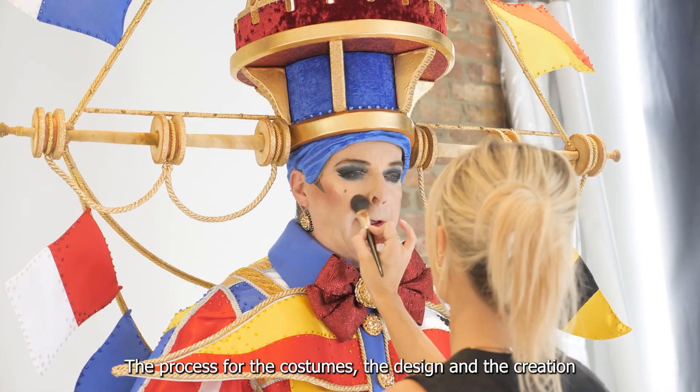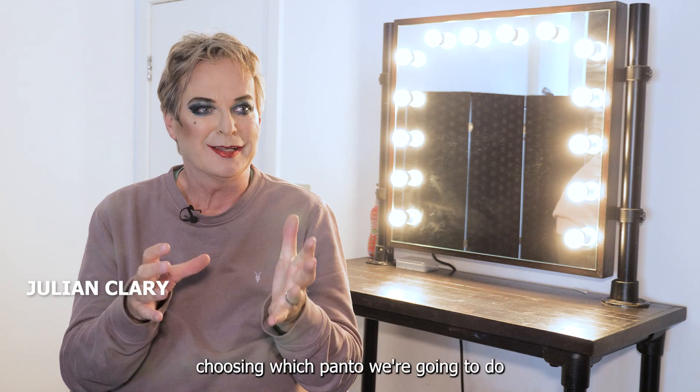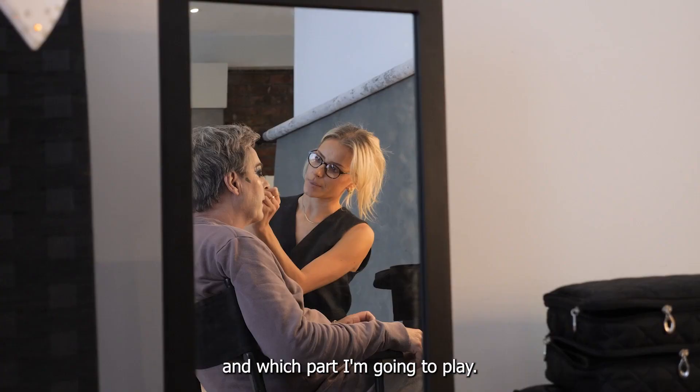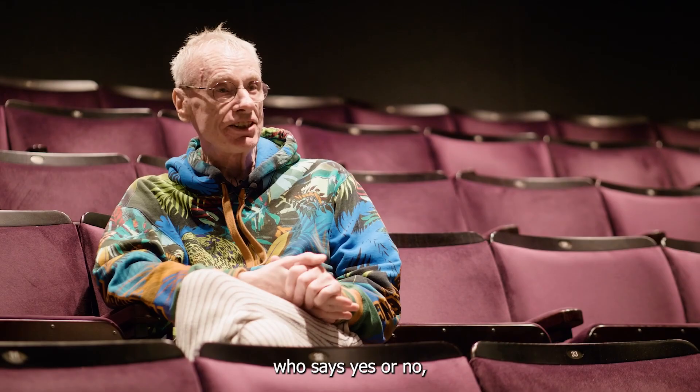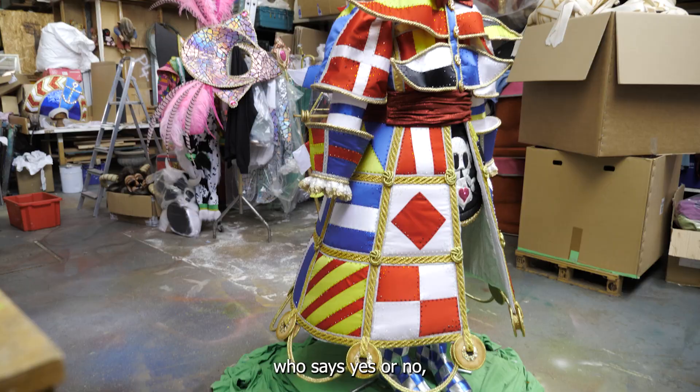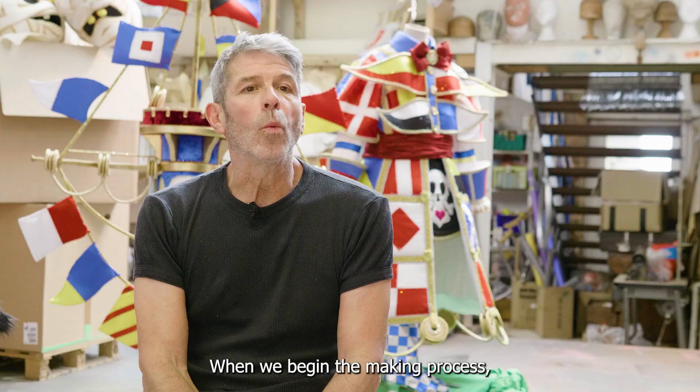The process for the costumes, the design and the creation begins with Michael Harrison choosing which panto we're going to do and which part I'm going to play. From there we collaborate together. I have ideas and I send them in to Michael who says yes or no and we build it up slowly over the months.